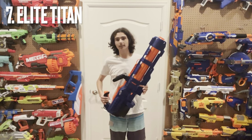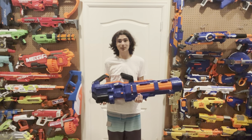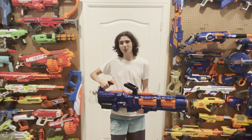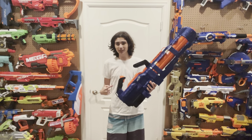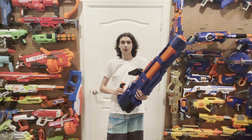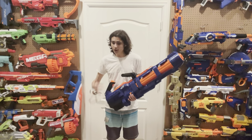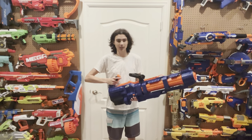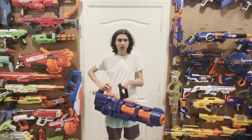At number seven is a blaster that some of you might expect to be on this list and some might not — the Titan CS50. This blaster I've had kind of a rough history with because my original one was a mess. But this blaster I personally think is extremely underrated. When it came out, it was immediately passed off as being an oversized, overpriced Rapid Strike that really didn't offer anything new. But people completely overshadowed the emotional response of this blaster. This is, in my opinion, the best feeling heavy gunner blaster ever created by any company.